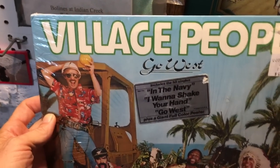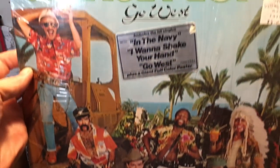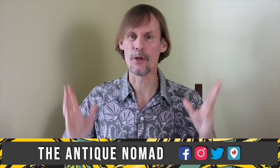As I recall, a lot of teenage girls put them on their wall. They were clearly barking up the wrong tree. Hi, I'm George the Antique Nomad. Come with me as I wander the country in search of valuable vintage, amazing antiques, and cool collectibles.